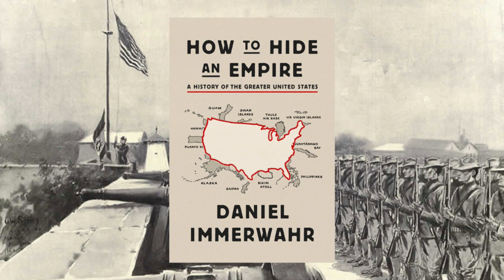In part one, Immerwar talks about American expansionism. He talks about Daniel Boone and the Founding Fathers and their opinions on American expansionism. He talks a little bit about Native Americans, and I think the largest part of part one was about the Guano Islands of the Pacific and Caribbean. This is something I feel like a lot of people know vaguely about, but he gets into some details here. It's very interesting.